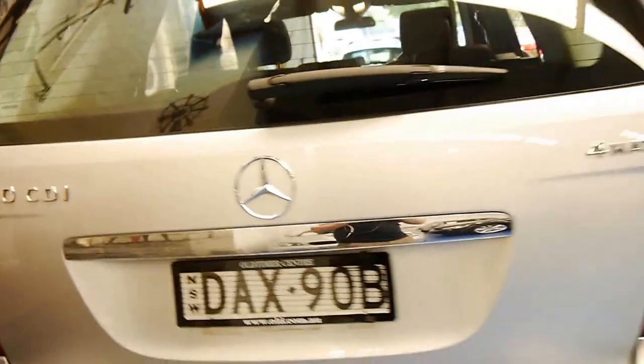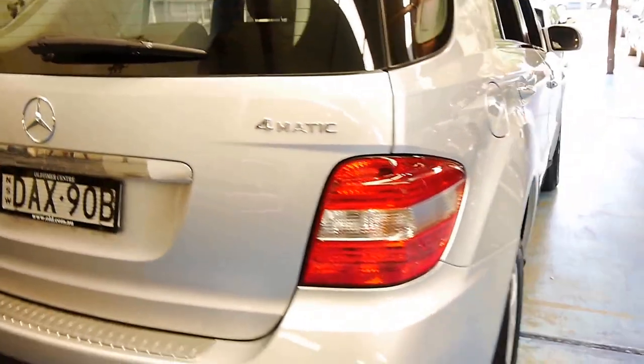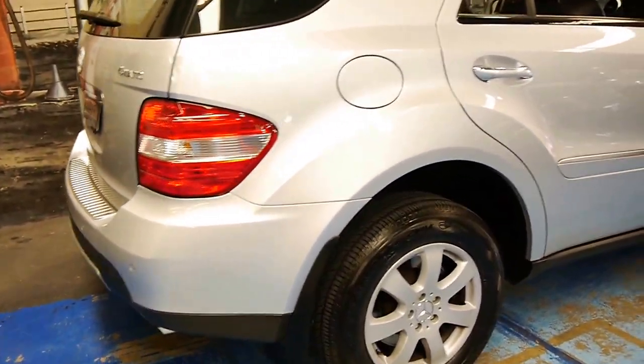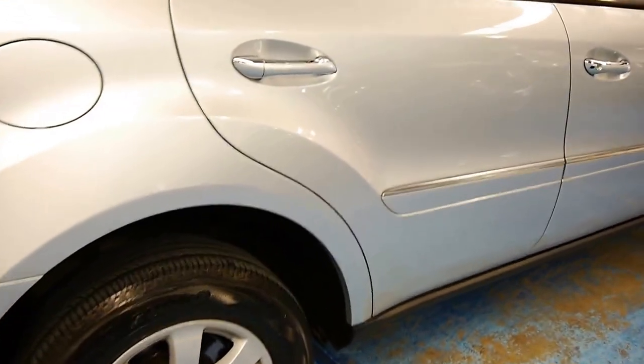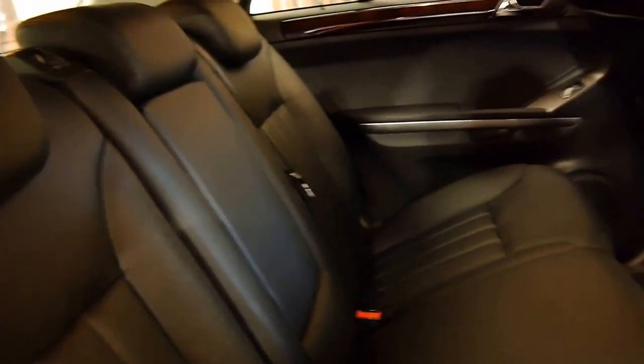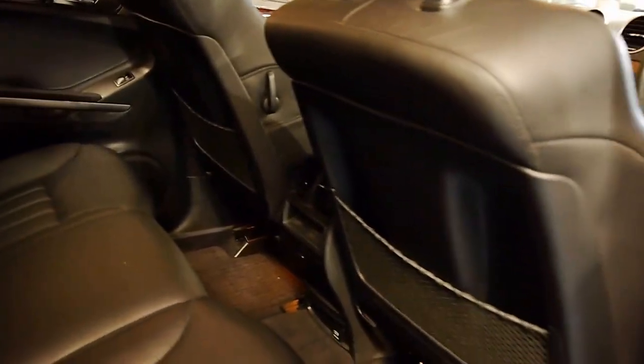Ladies and gentlemen, this is an exceptionally good car. The logbooks are perfect — all the way through from Mercedes-Benz, so every single service has been done by a Benz dealer. There are a couple of common problems on these with the glow plugs, and that's just recently been done as well. The owners have spent about three thousand dollars over the last year on some items which we've had experience with going wrong.